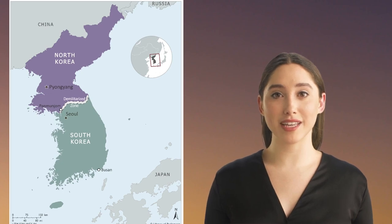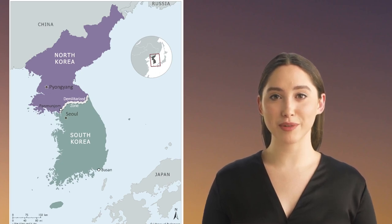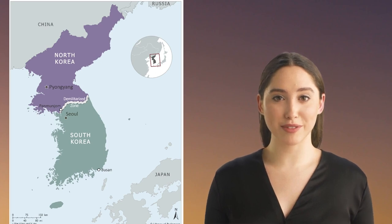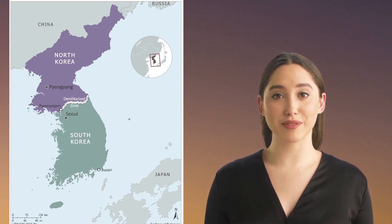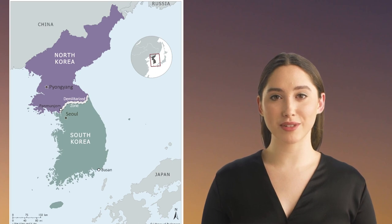And there you have it — the top four aircraft of the Korean War. From the MiG-15 to the B-29 Superfortress, these aircraft played a crucial role in shaping the outcome of the war. They introduced new technologies, like all-weather interceptors, and pushed the boundaries of what was possible in air combat. If you enjoyed this video, be sure to give it a thumbs up and subscribe to our channel for more content like this.